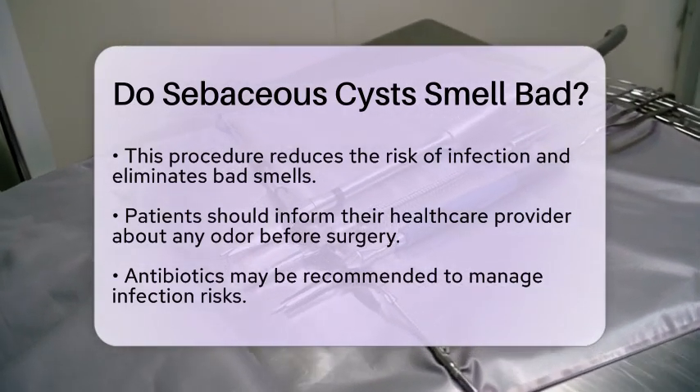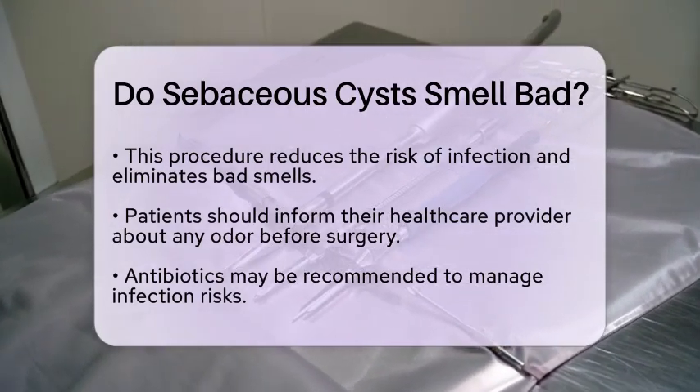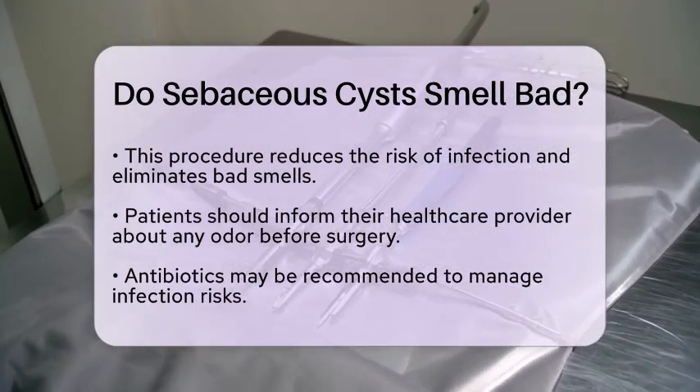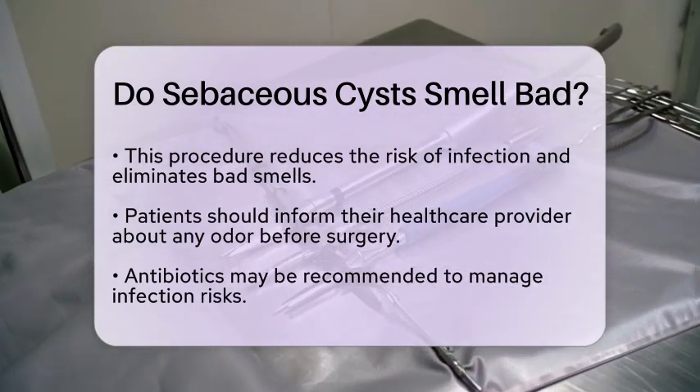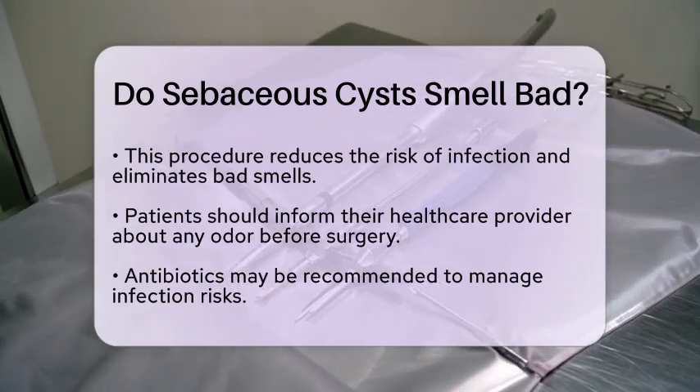If you are a patient preparing for surgery and have noticed an odor from your cyst, it is important to inform your healthcare provider. They can address your concerns and may recommend antibiotics before or after the procedure to manage any infection.